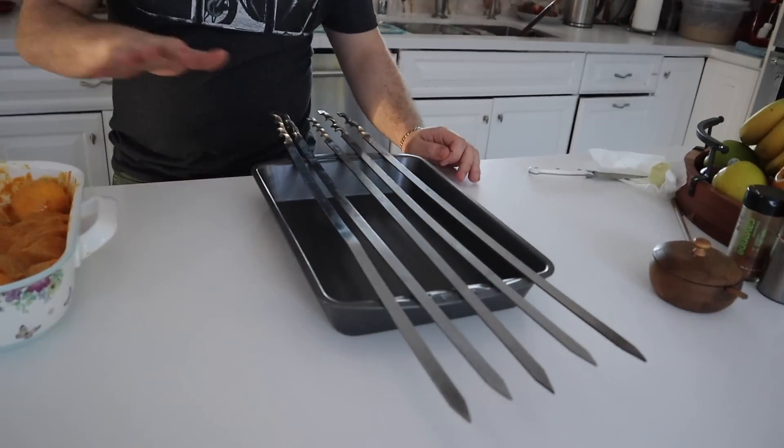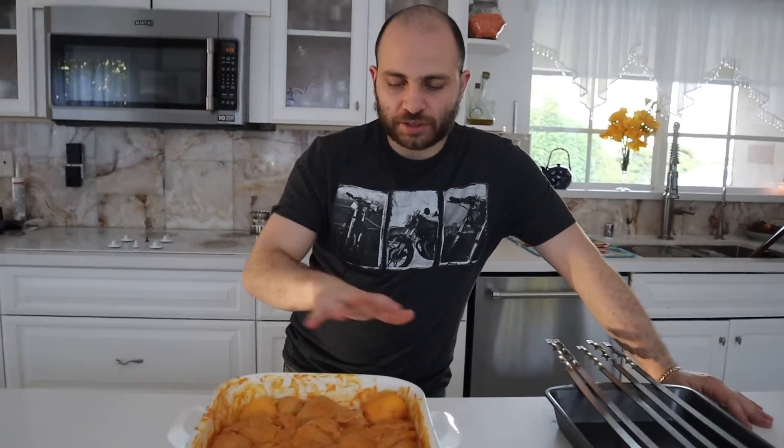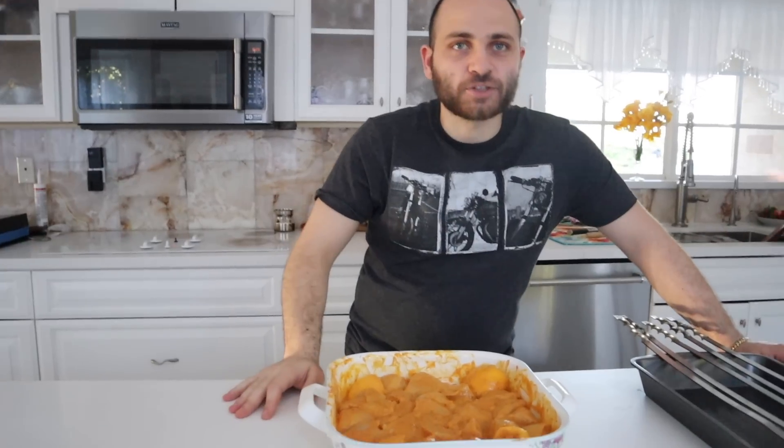Here are the skewers. I'm going to rack these up after about 30 minutes of letting them marinate. Right now we're going to go outside for the first time on this channel and start a fire in the grill.